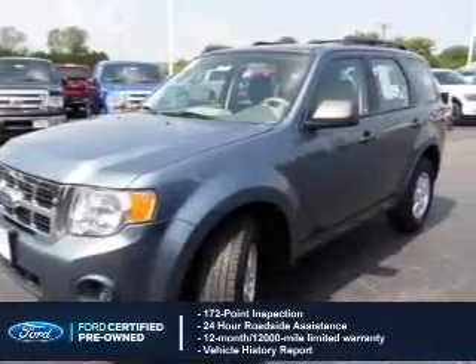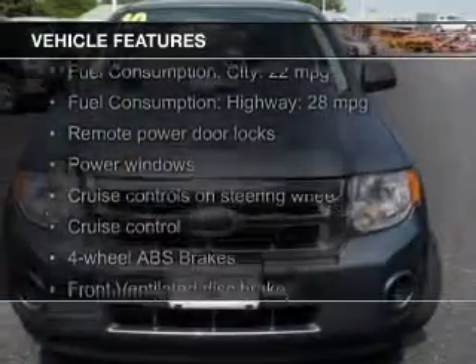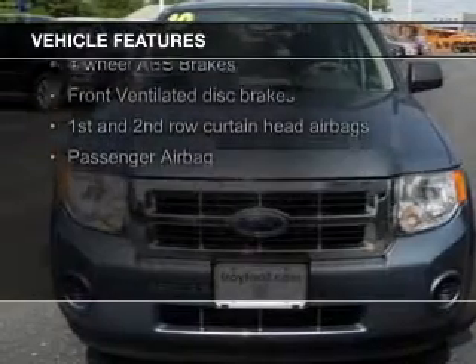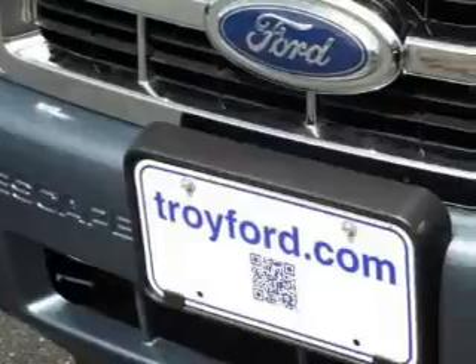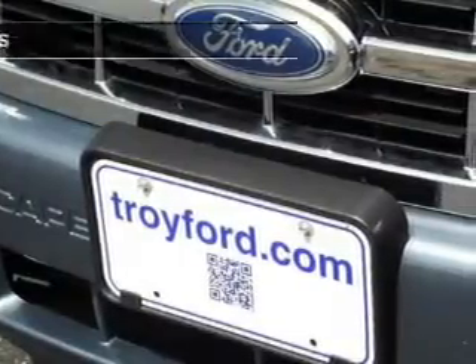100,000-mile powertrain limited warranty coverage. The features include digital audio input, aluminum rims, an adjustable tilt steering wheel, cruise control, keyless entry, split rear seats, an MP3 player, privacy glass, air conditioning, and power windows.